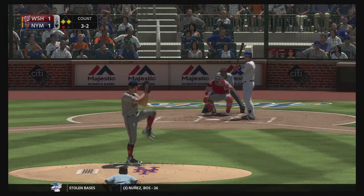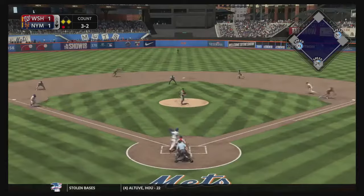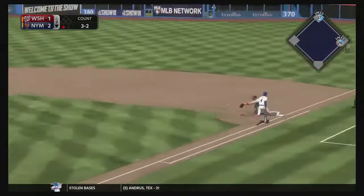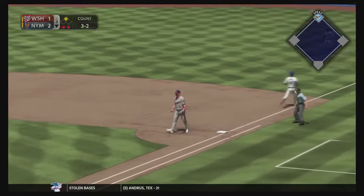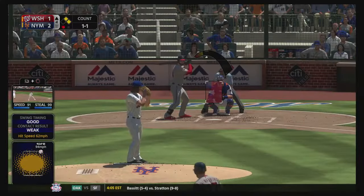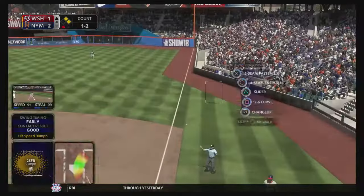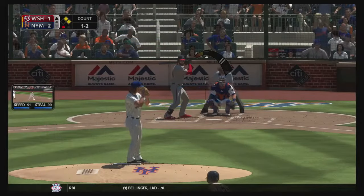A little bit later in the game we were putting on the pressure. Wilmer Flores is going to bounce one off the pitcher — he makes the play at first, but the runner does come home. So we take a 2-1 lead and we're trying to hold it.